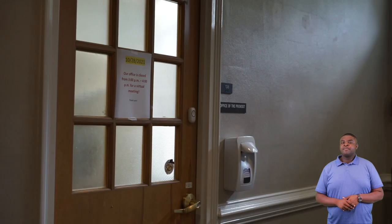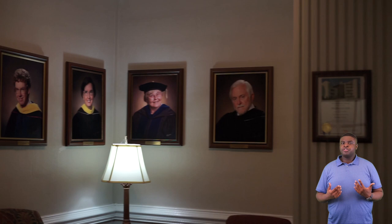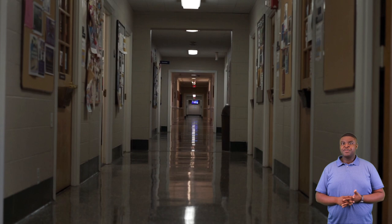Next we'll be going to our Braswell administration building. Here you'll find our president, President Evan Duff, and our provost, Dr. Molly Wyatt. All our professors' offices are also on the first floor. All professors have an open door policy — if they're in their office and you need help and their door is open, you can stop by and get help from them at any time.